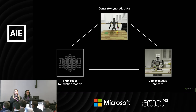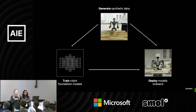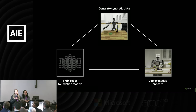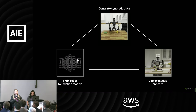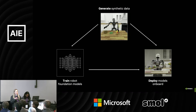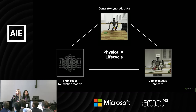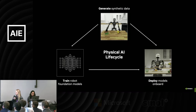So how do we do this? There are three big stages. First is data — collecting, generating, or multiplying data. Then, with that synthetic and real data, you train a model. Finally, you deploy on the robot or at the edge. This is what we call the physical AI lifecycle: generate the data, consume the data, and deploy to have the robot operable in the physical world.